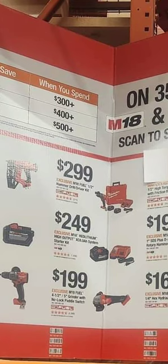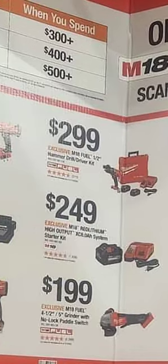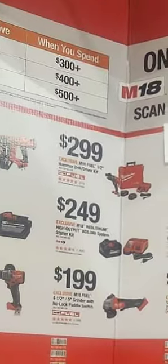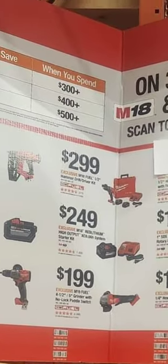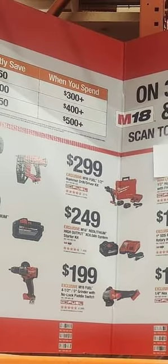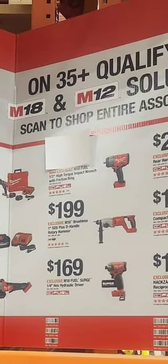Over on the right, the Fuel half-inch hammer drill combo is $299 — it does come with two batteries, charger, and the case. The battery in it looks like a 6Ah or possibly an 8Ah — it's a 6Ah or 8Ah power starter kit, hard to tell exactly. The four-and-a-half to five-inch angle grinder with no-lock paddle switch is $199.